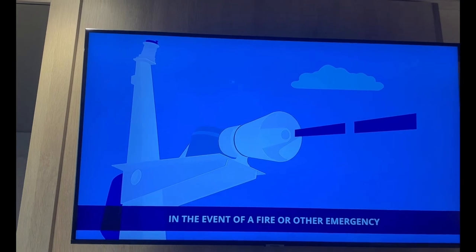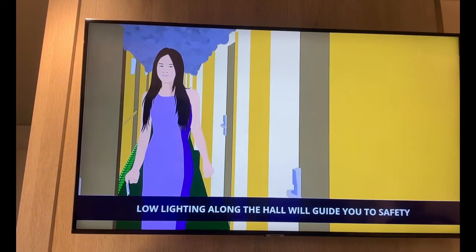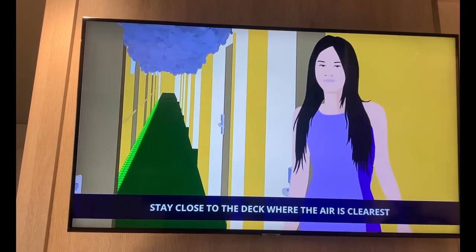In the event of a fire or other emergency, fire doors close automatically. They're heavy but can be opened by hand. Low lighting along the hall will guide you to safety. If you encounter smoke, stay close to the deck where the air is clearest.